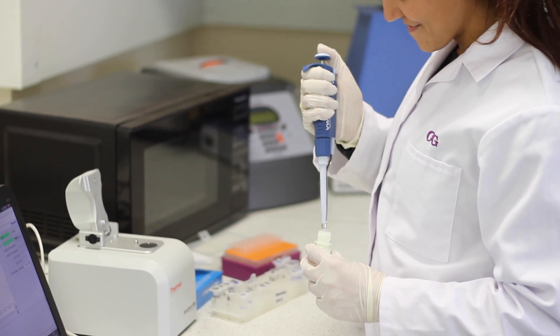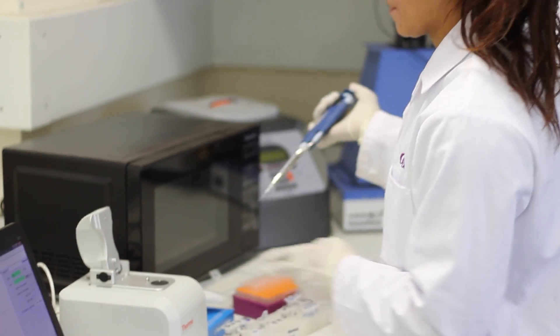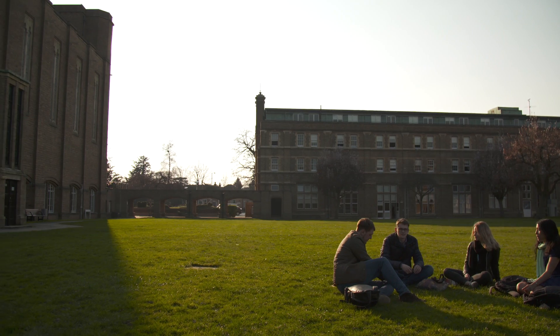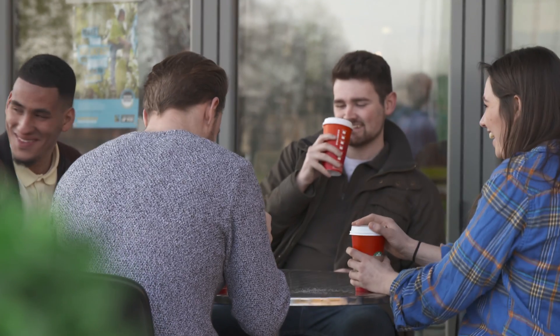As a postgraduate student here at St Mary's, I've had a very good experience with all the staff and lecturers. They are very friendly and approachable, and as this is a small campus, there is a very welcoming and friendly atmosphere.